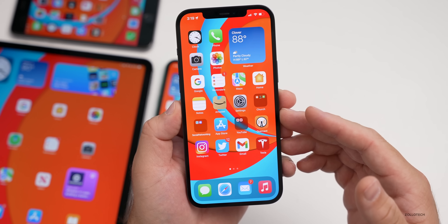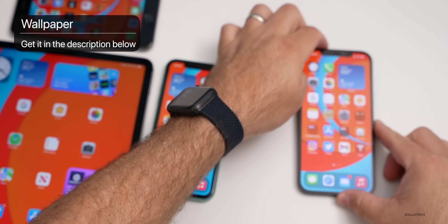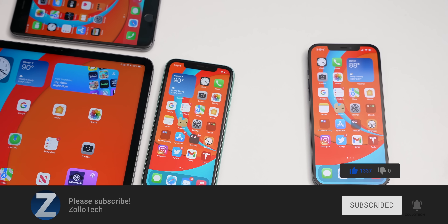That's it for iOS 15 beta 2. I'm hoping for beta 3 in a week or two. If I find any other features I'll let you know in a separate video. I'll link the wallpaper in the description as usual. If you haven't subscribed already, please subscribe, and if you enjoyed the video please give it a like. Thanks for watching — this is Aaron, I'll see you next time.